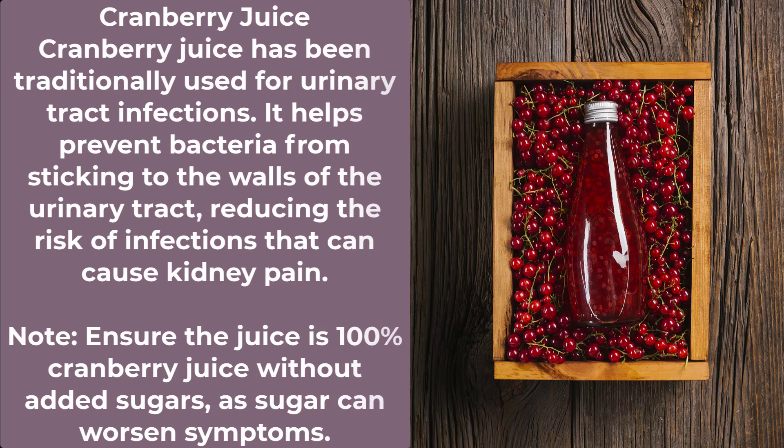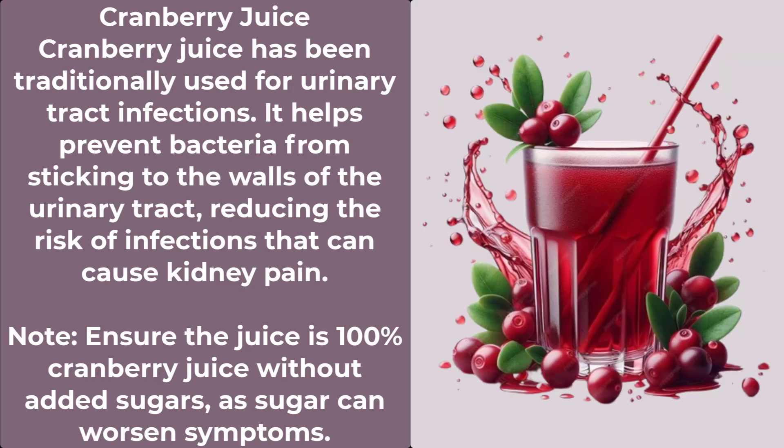Number 2: Cranberry Juice. Cranberry juice has been traditionally used for urinary tract infections. It helps prevent bacteria from sticking to the walls of the urinary tract, reducing the risk of infections that can cause kidney pain. Note: ensure the juice is 100% cranberry juice without added sugars, as sugar can worsen symptoms.